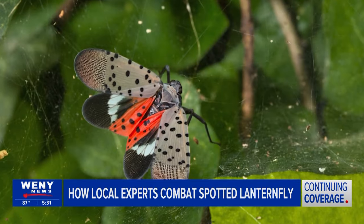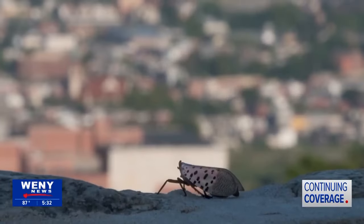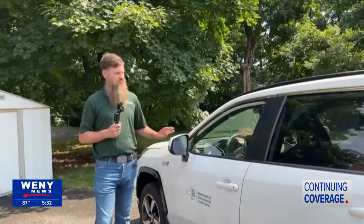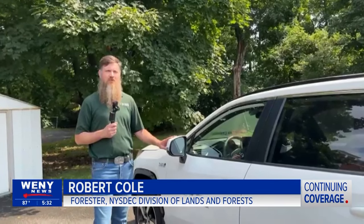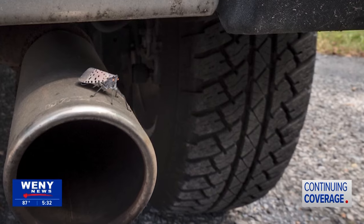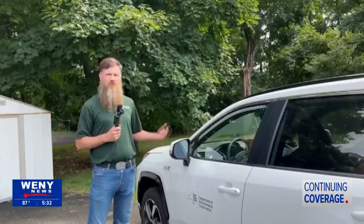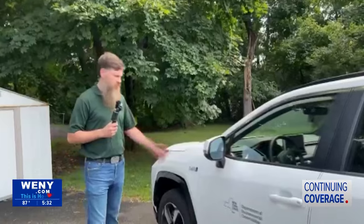The insect's ability to travel long distances by hitchhiking on cars has made it a tough-to-tackle foe for the experts. "We just want you to stop and take a minute and look at your vehicle to make sure that you're not moving spotted lanternfly. It's really pretty simple — they're just looking for a nice, warm, protected place to hang out and be protected from predation and the weather."